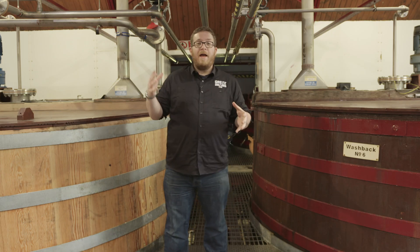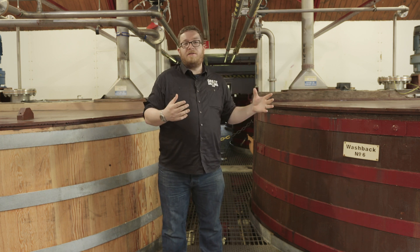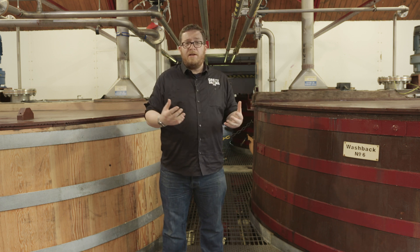The wort from that lautertun is then fed into one of the washbacks that you can see in this room right now. The purpose of this is to start the fermentation with the addition of yeast, and that slowly bubbles away for roughly three days here at Aberfeldy Distillery. From that, you get roughly an 8% creamy, bitter, kind of watery beer-type substance.